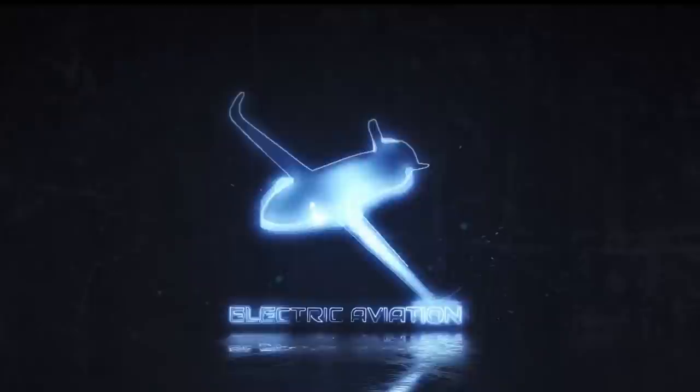On this channel, Electric Aviation, we bring you all the latest developments from the world of sustainable air travel. Subscribe to get all our updates.